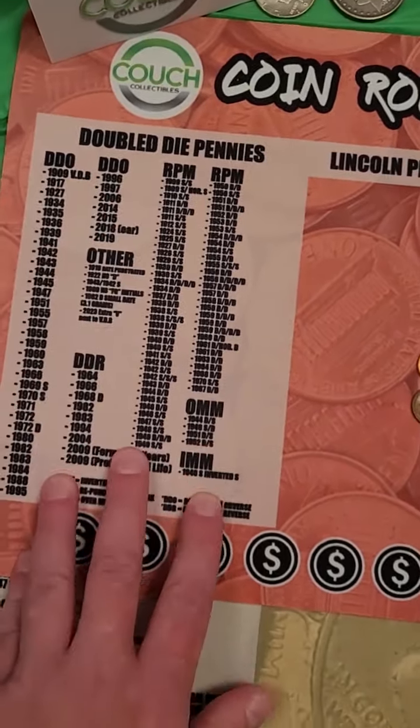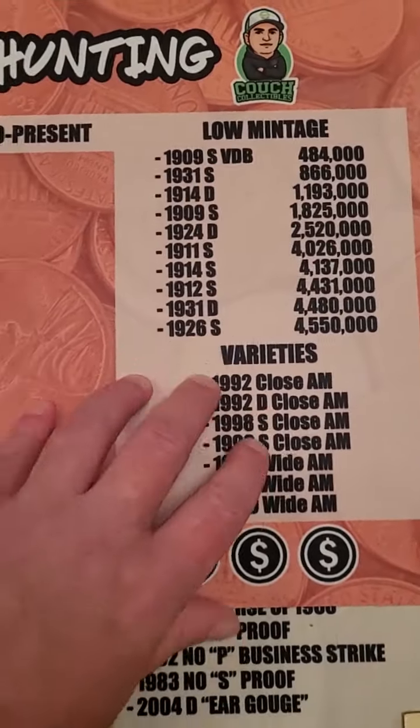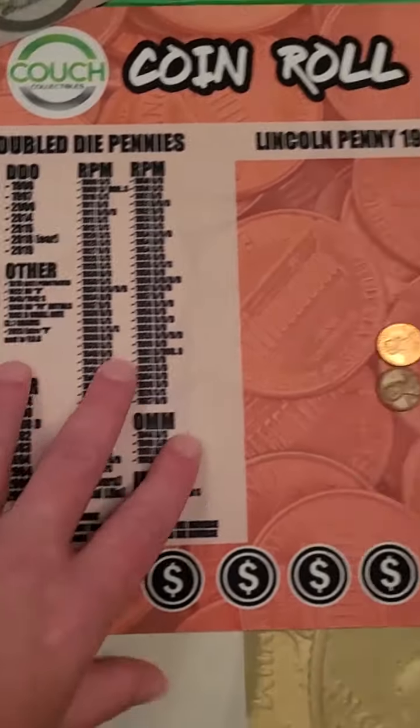Let me know if you find one. When you go through your coins and you're looking for rare and valuable ones, you need these coin mats. They tell you everything to look for: rare dates, low mintages, and mint errors to look for.